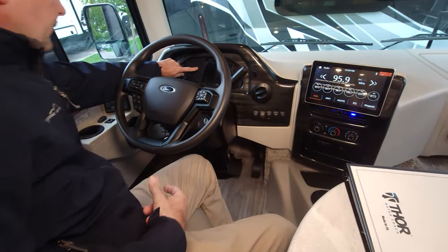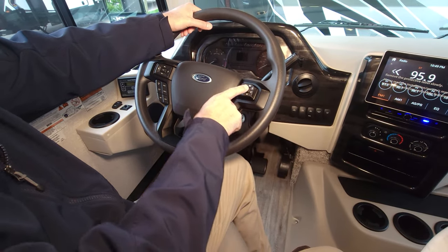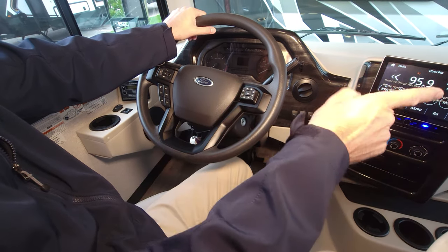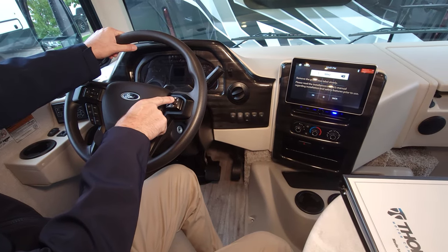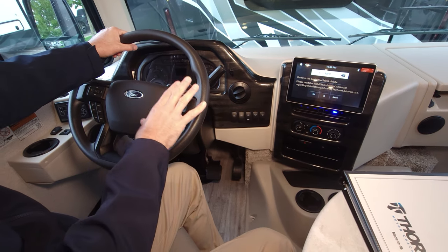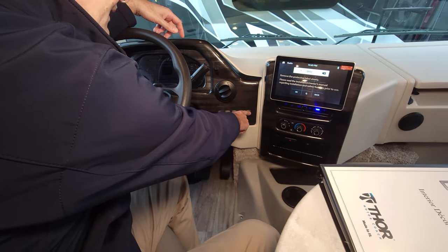We have our cruise control and a thumb pad that controls the radio and Bluetooth calls. This little button pulls up the side-view cameras, which pop up right here on the screen. You can also pull up your backup camera at any point — great for changing lanes, checking on your hitch. Other cab features include a sunshade, cabin lights, generator start, driver fan, and passenger fan.